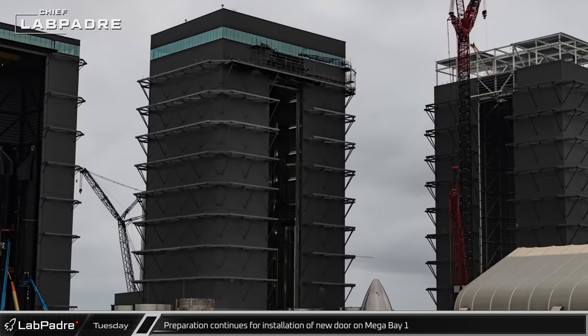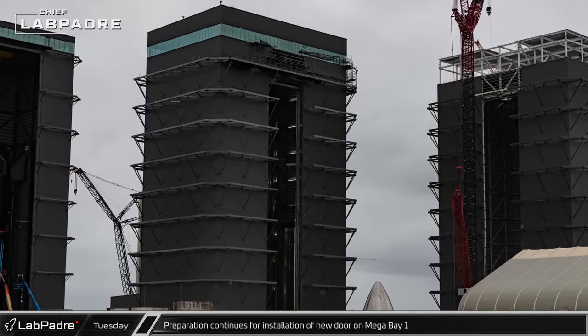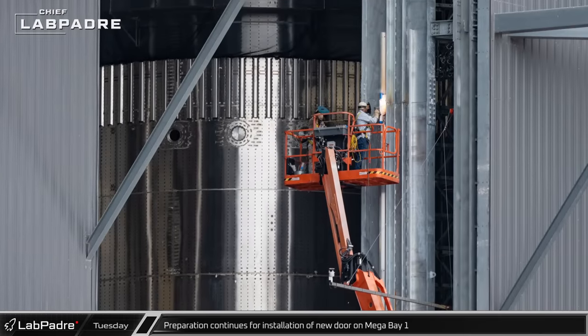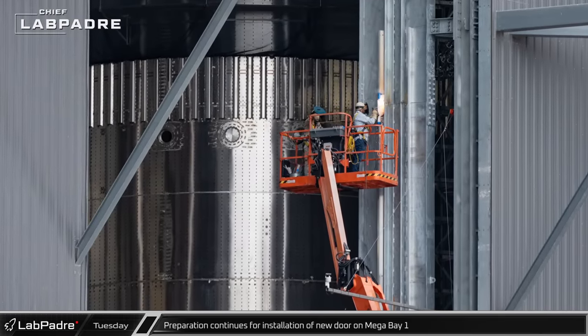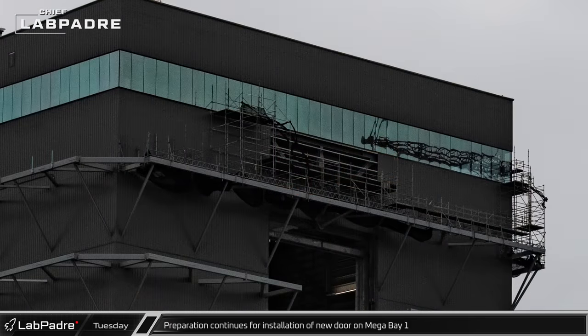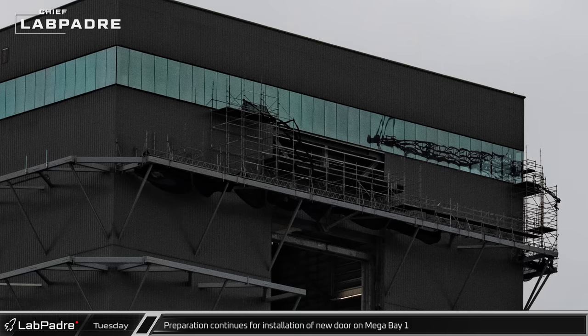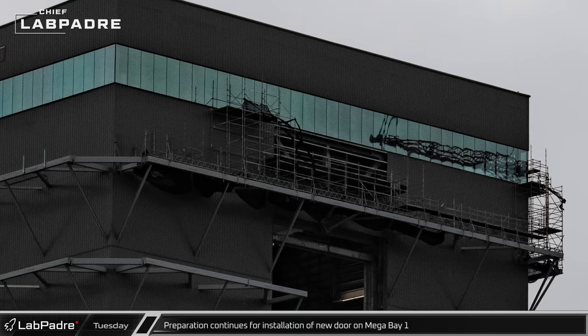At Mega Bay 1, preparation continues ahead of the expected installation of a massive door for the building. Welders were spotted working on the new steel door tracks along the side of the doorway. Up above, some of the exterior cladding has been removed, likely to allow for installation of either additional steel or the door itself.